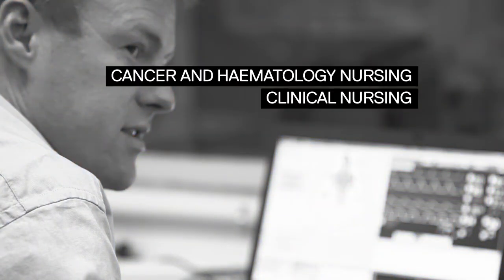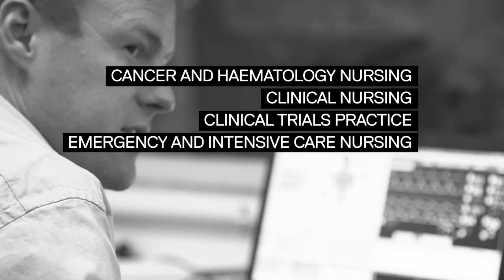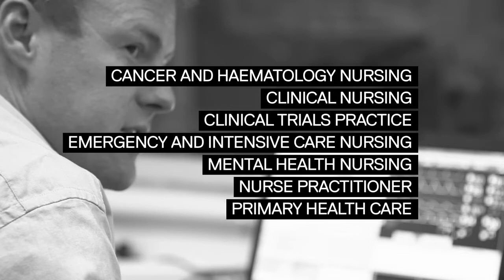We have programs in Cancer and Haematology Nursing, Clinical Nursing, Clinical Trials Practice, Emergency and Intensive Care Nursing, Mental Health Nursing, Nurse Practitioner, and a new degree, Primary Health Care.